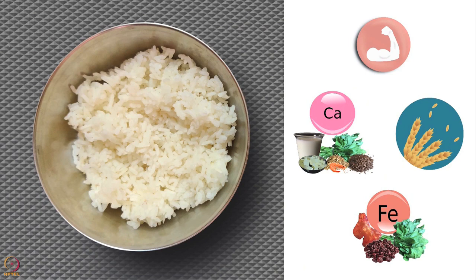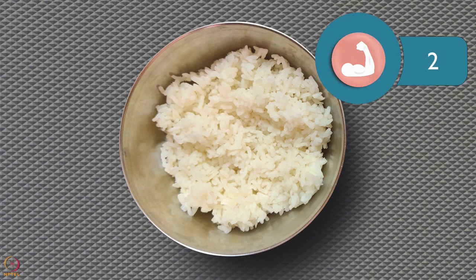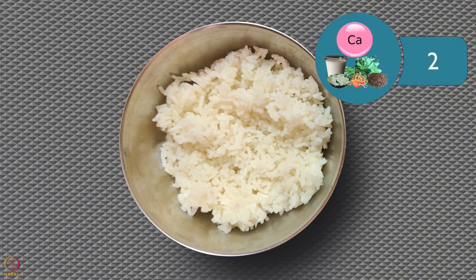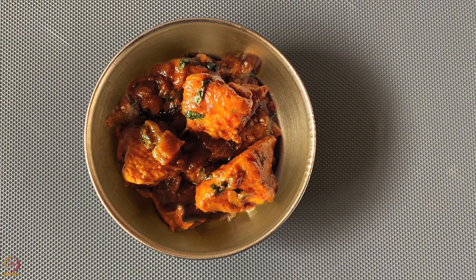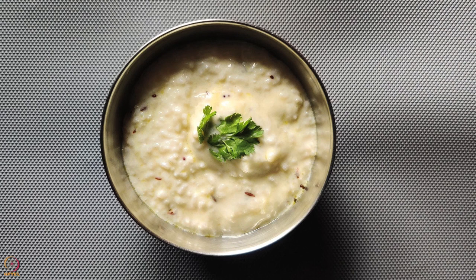I will briefly tell you the nutrient value of cooked rice. Half a medium bowl of cooked rice has 22 grams of carbohydrates, only 2 grams of protein, 1 gram of fiber, 2 milligrams of calcium and no iron. Now let's see the nutritional value of a common meal. For example, half a medium-sized bowl of cooked rice with chicken curry — half bowl chicken curry will have 100 grams of boneless chicken or 4 small pieces. Another example is half a medium-sized bowl of curd rice — half medium bowl of curd rice will have 100 grams of curd.